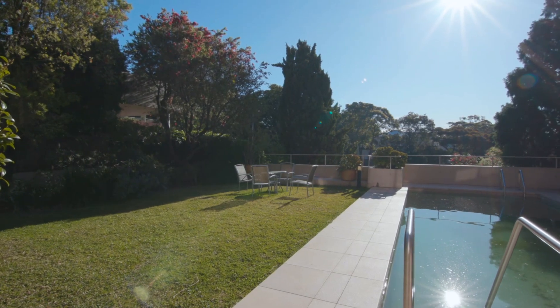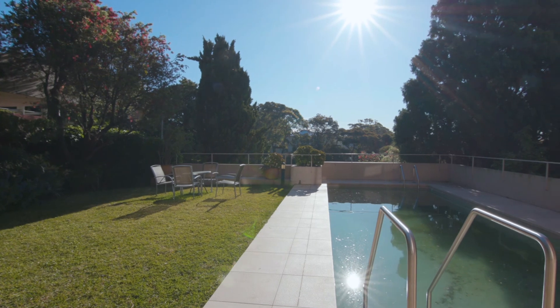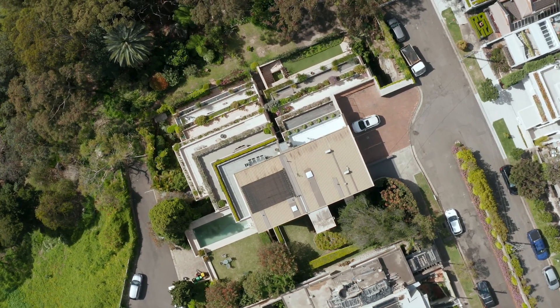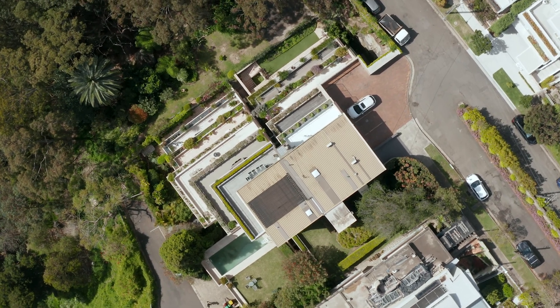You'll also enjoy the superb views from the beautiful residence garden and swimming pool. The property is tucked away in a small boutique building with a secure car space plus visitor parking.